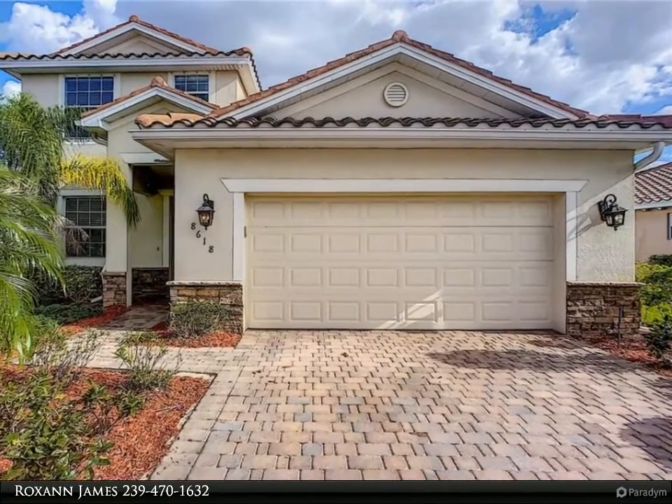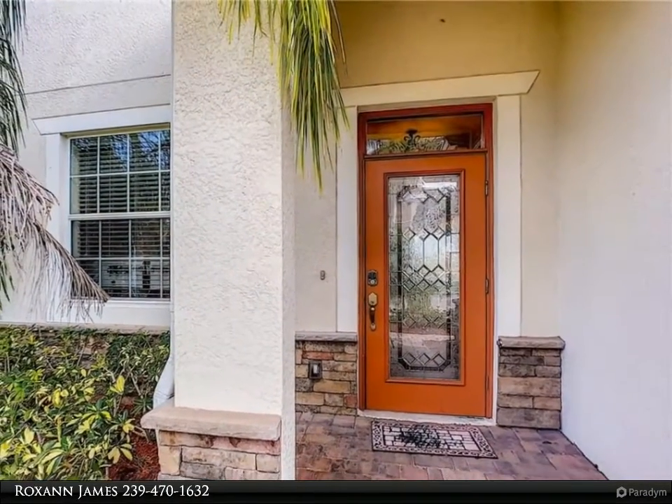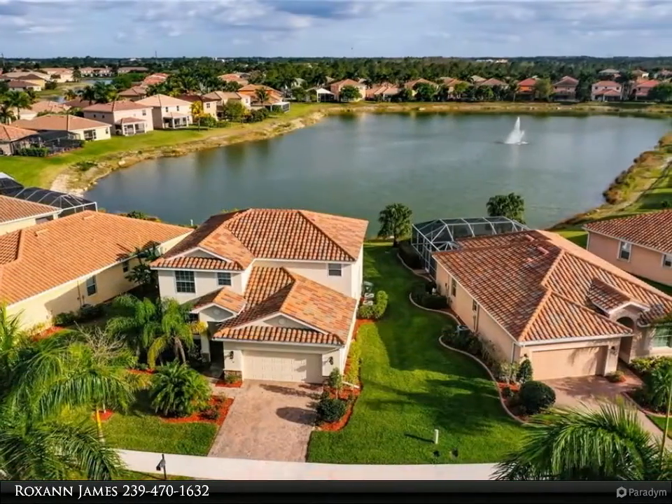Welcome to the gated community of Olympia Point. Centrally located on the edge of Fort Myers with ease of access to the interstate, ball fields, and shopping. This home is perfectly situated near the back gate on Buckingham for ease in and out of the community.